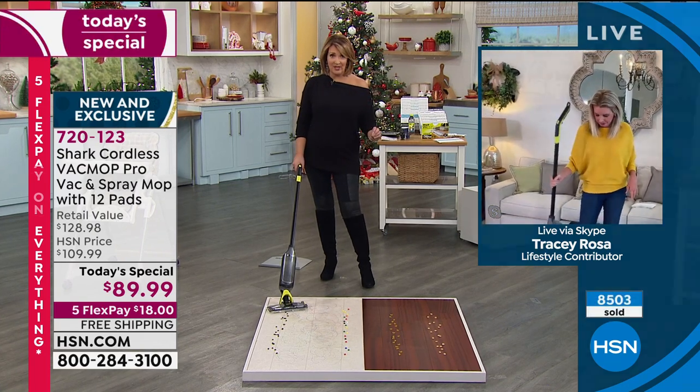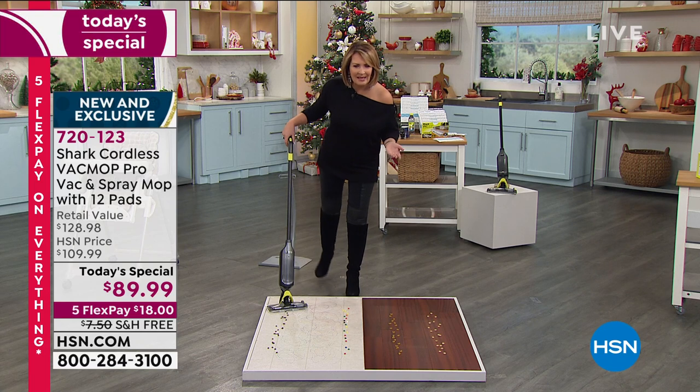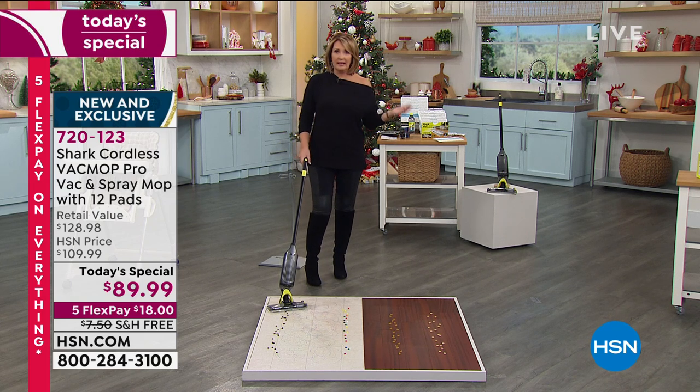We have a very busy phone room today. If you can use express ordering, please, or head to hsn.com — make your first payment. What are our payments here? $18. Free shipping and handling. We send it home to you.